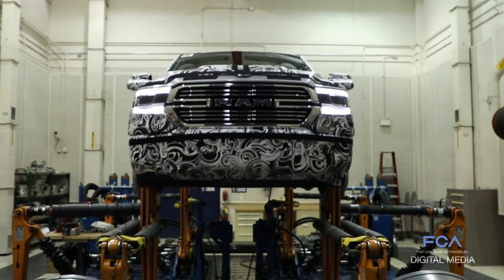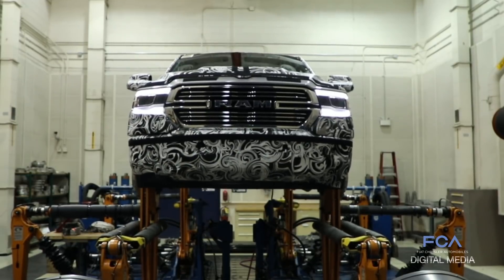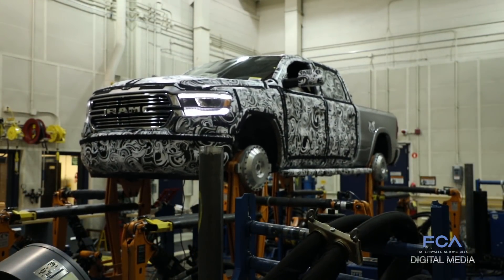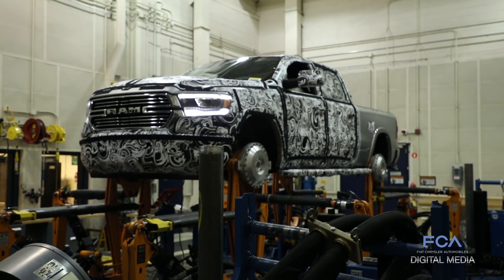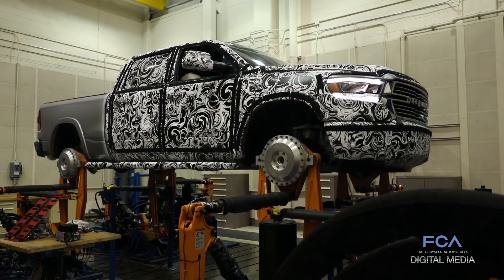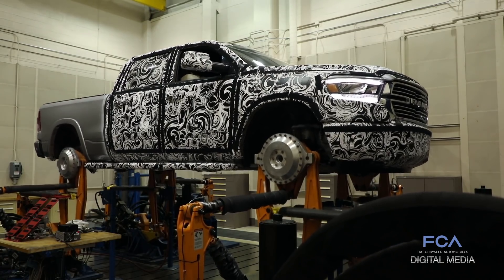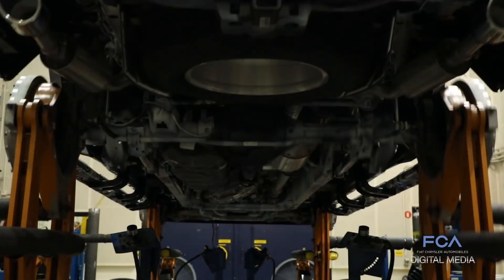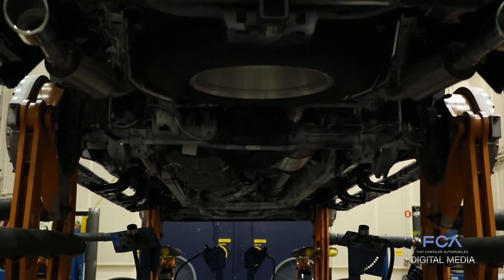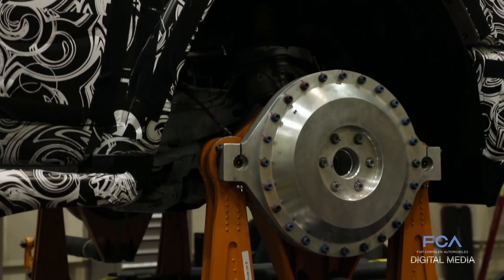Our corporate durability test is anywhere from 20 to 30,000 miles long. Picture yourself driving over abusive roads like what's going on behind me for thousands and thousands of miles over months to accumulate the damage that a customer does in a lifetime of use. The road test simulator can run that in six weeks and won't beat up a driver in the process.